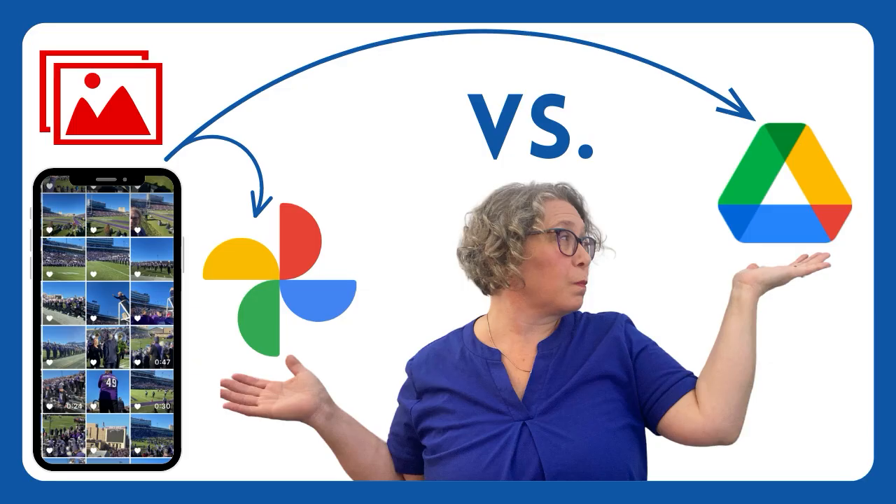If you have similar questions about where to store your photos, watch my video on when to save photos in Google Drive versus Google Photos. Also, if you have a YouTube channel of your own, please drop the link in the comments below. I'd love to see what you are up to. I look forward to helping you succeed.